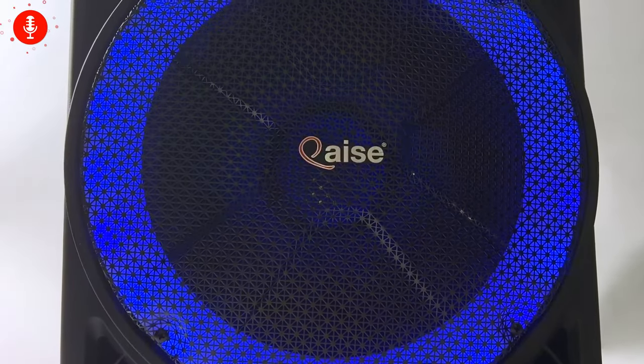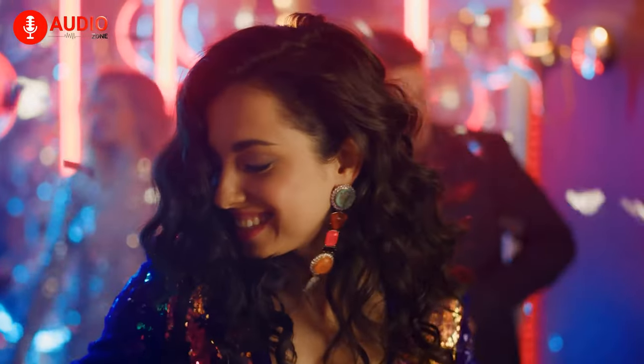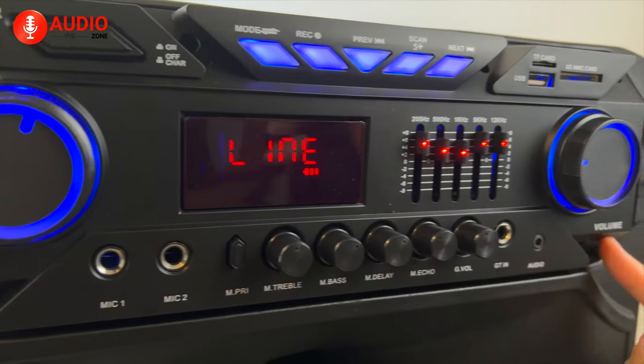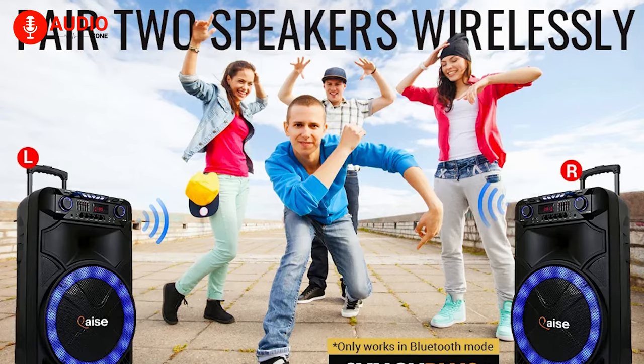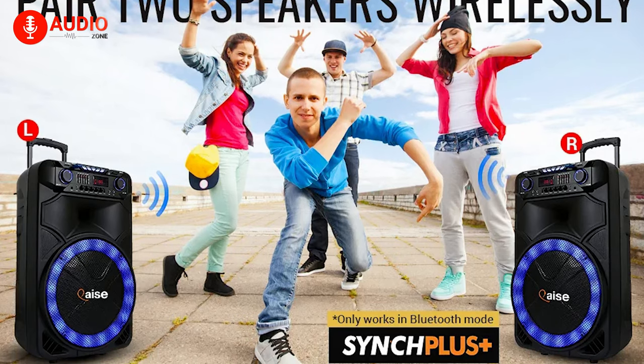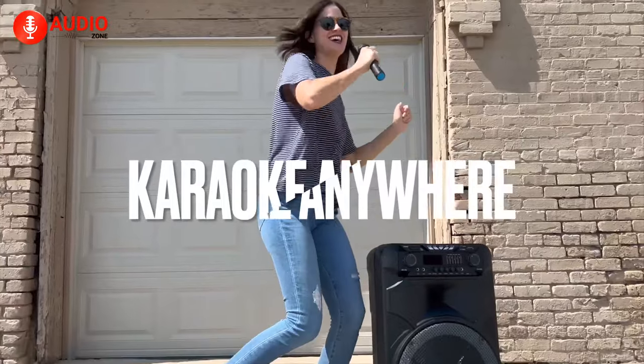The speaker also comes with its own LED light show that creates a soothing ambient vibe, instantly giving you a nightclub-like aesthetic that's easily controllable through a single switch. Additionally, you can connect up to two SB1501 units by using the SYNC Plus technology to get double the power so you can make sure the party never stops.